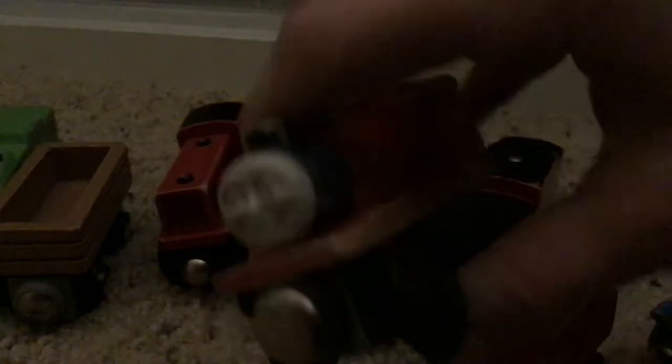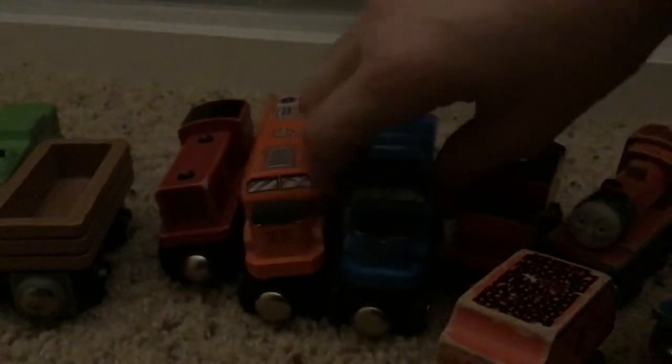We have this huge wooden Metra locomotive that looks so ugly. I built it at a children's museum or something. So now we have my Thomas Trains. I don't play with my Thomas Trains anymore. Here are the rest. I got James, Edward, Thomas, then Annie and Claire Bell.